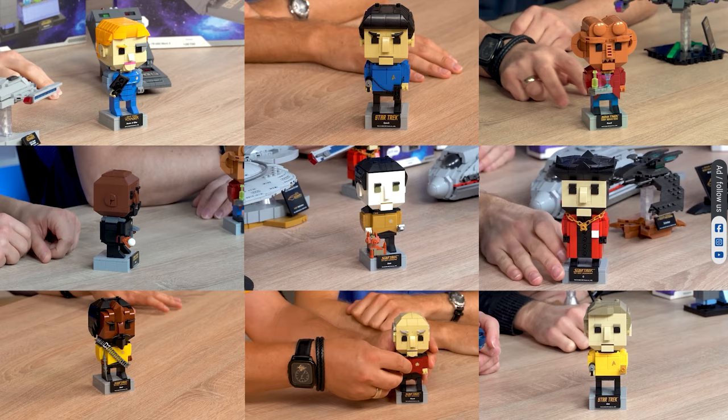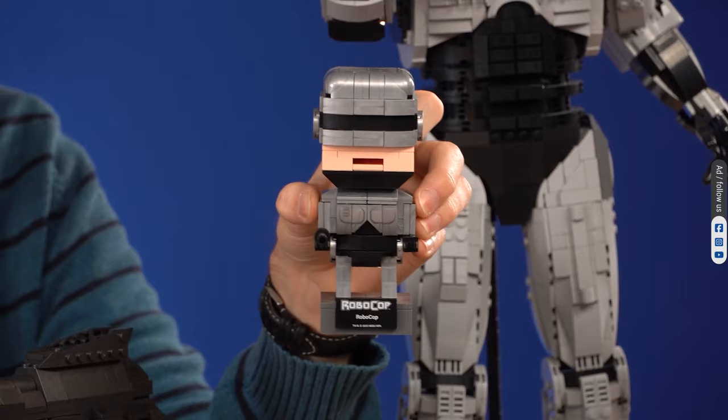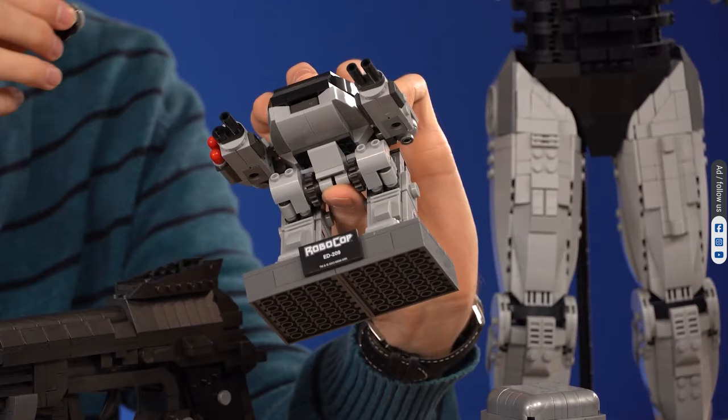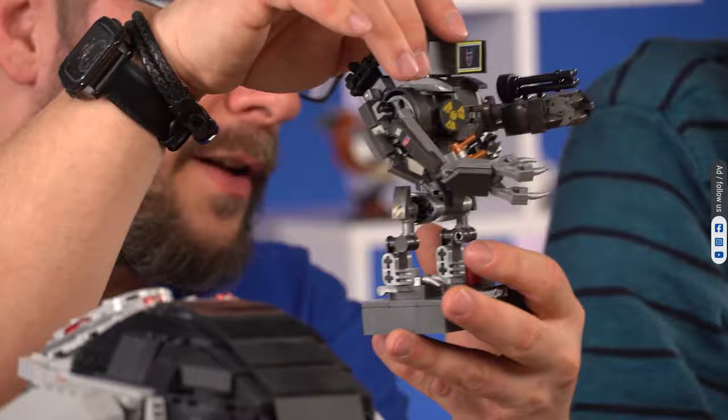Brick Buddies. Similar to Star Trek and Stargate, we have portrayed RoboCop's main characters: Robocop and his buddy Ann Lewis, ED-209 from the first movie, Kane, or Robocop 2.0 from the second movie. Three of our Brick Buddies have been designed as mid-size action figures.